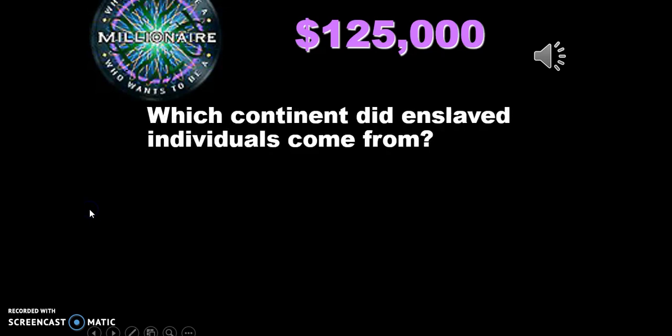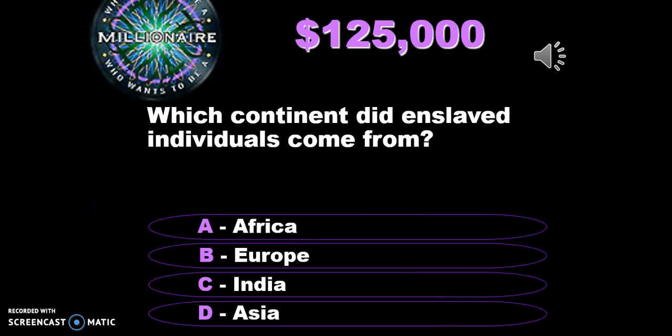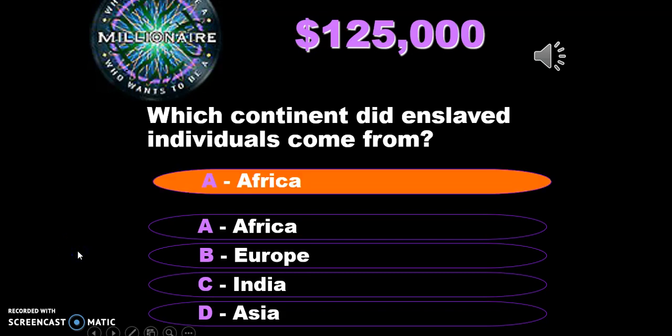Which continent did enslaved individuals come from? Keep in mind that Portugal is north of this continent. Portugal, which is in Europe, is north of the African continent, and that's where the majority of the individuals who were enslaved were coming from.